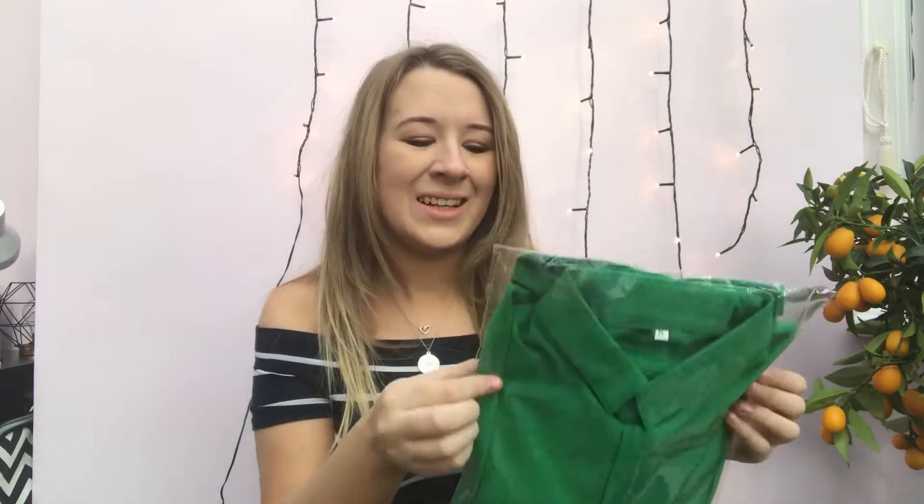The next thing was a bit of a spontaneous buy and I'm not sure why I did it — it's not my colour and it's not my style.